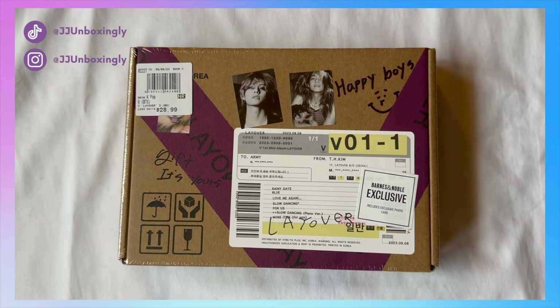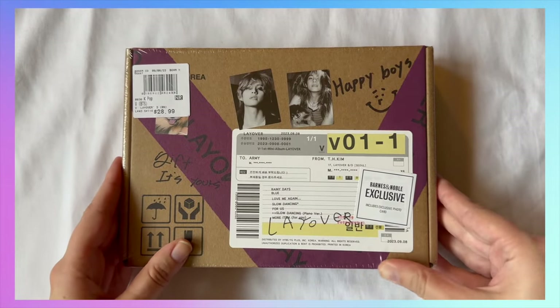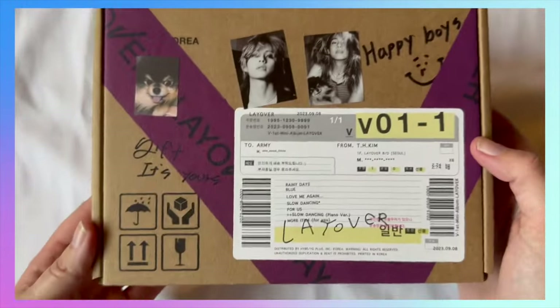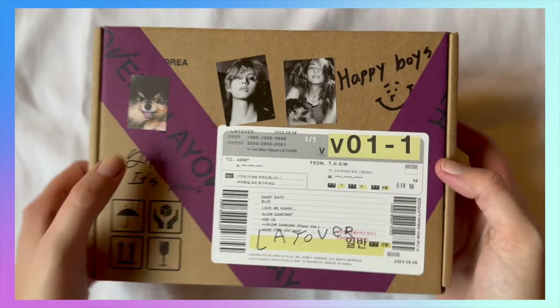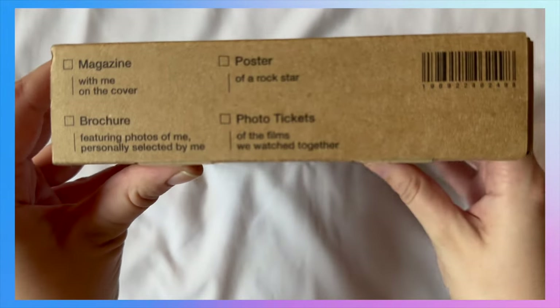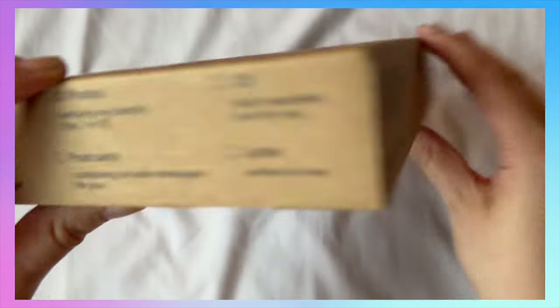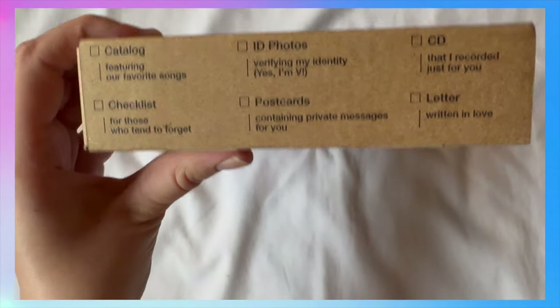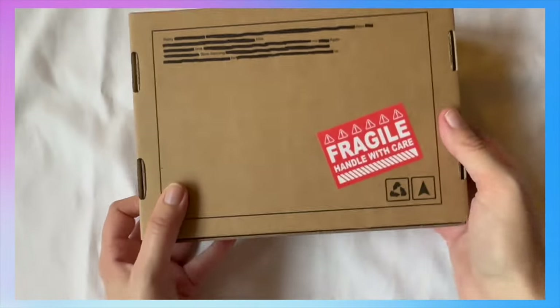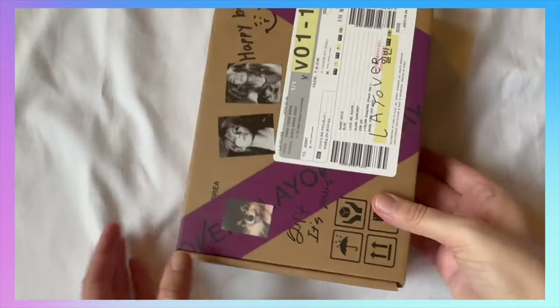For today's video I'm gonna be unboxing V's Layover album. I have not seen any unboxings — I've seen pictures — so I'm very excited to finally take a look at this album. Let's take a closer look. Oh so cute, I love like his little dog there in the picture. I hear lots of stuff rattling around in here. Let's get it all open.